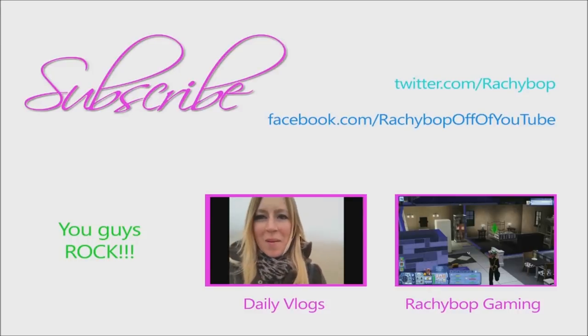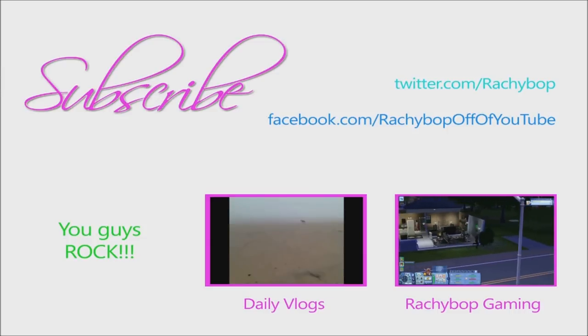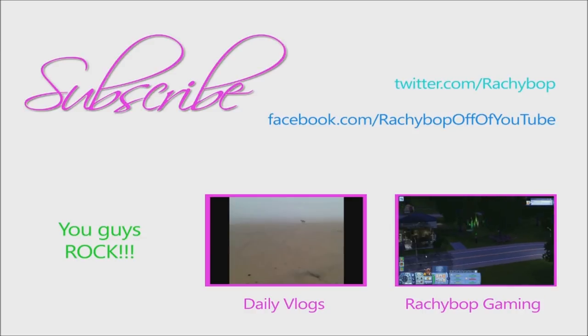Hi guys, Rachel back here. This is so cool — it's so foggy. Guys, I'm just starting from where we left off. Aliens, aliens — I think it's aliens. I think this is definitely aliens. Oh my goodness. Can I interact? Oh my goodness, I'm really excited.